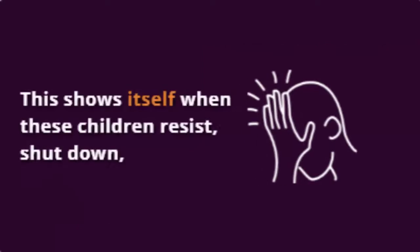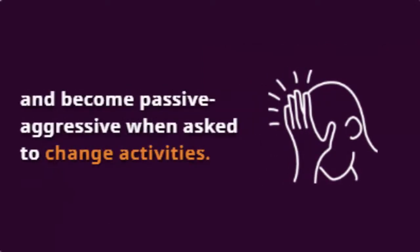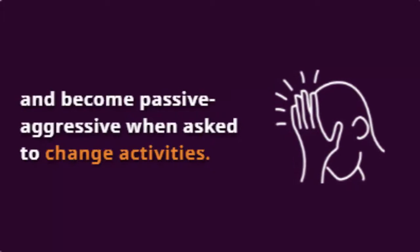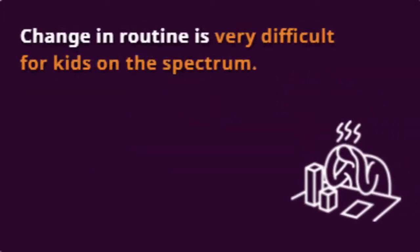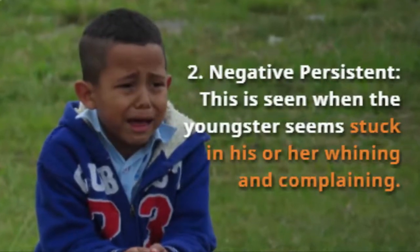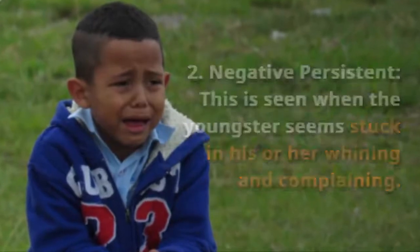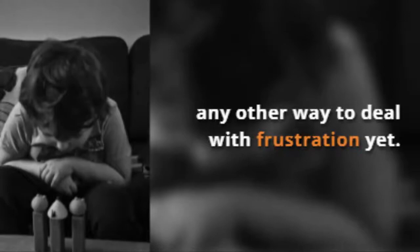Poor adaptability. This shows itself when these children resist, shut down, and become passive-aggressive when asked to change activities. Change in routine is very difficult for kids on the spectrum. Negative persistence. This is seen when the youngster seems stuck in his or her whining and complaining. This occurs because he or she hasn't learned any other way to deal with frustration yet.